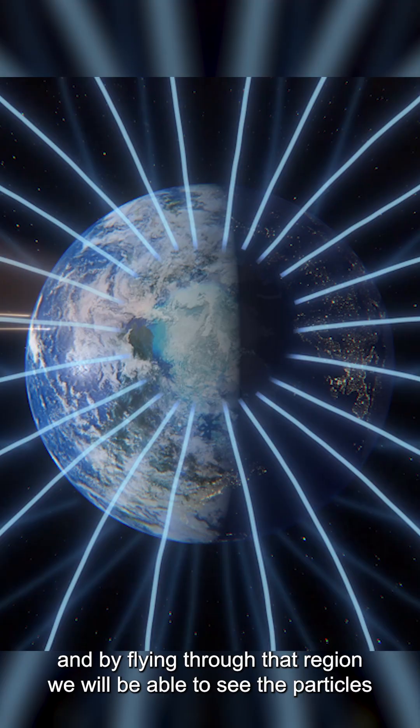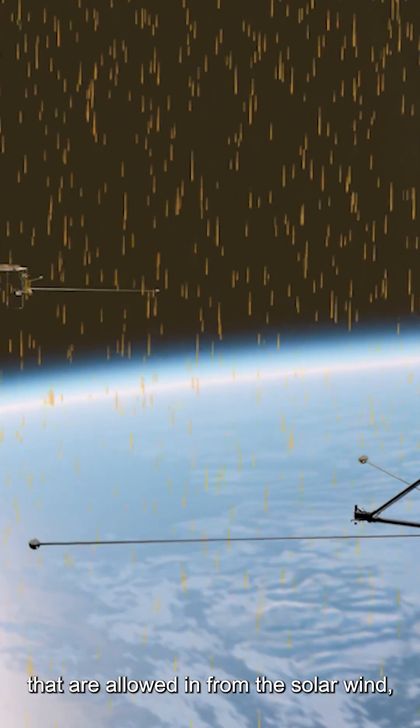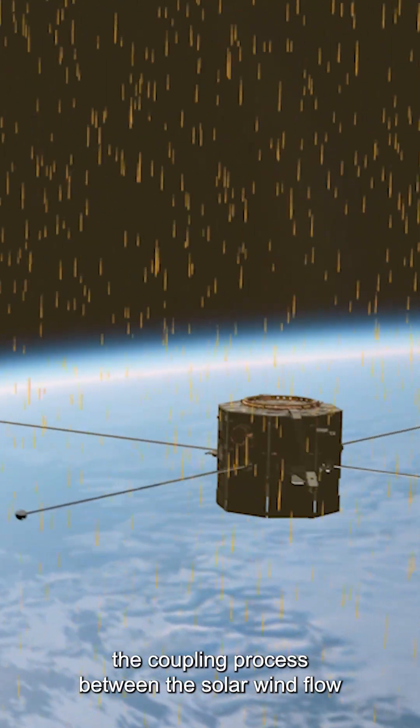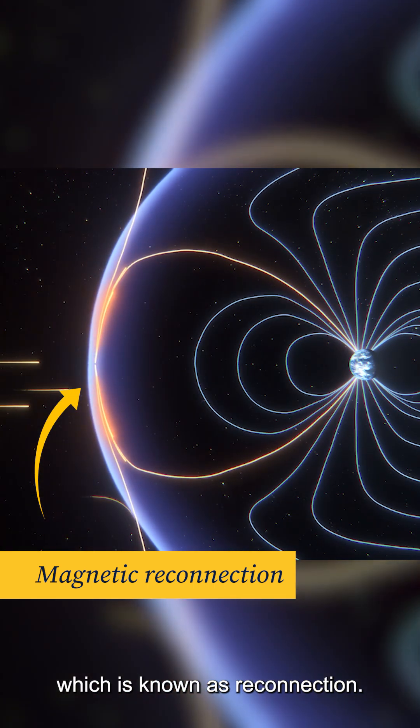By flying through that region, we will be able to see the particles that are allowed in from the solar wind in order to understand the coupling process between the solar wind flow and the Earth's magnetic field, which is known as reconnection.